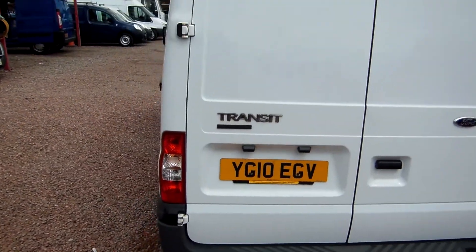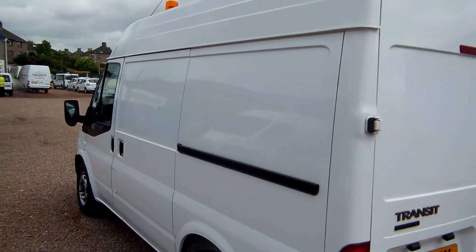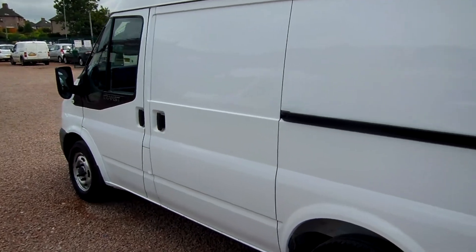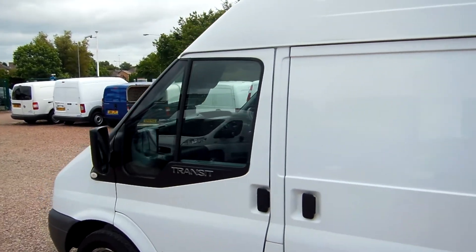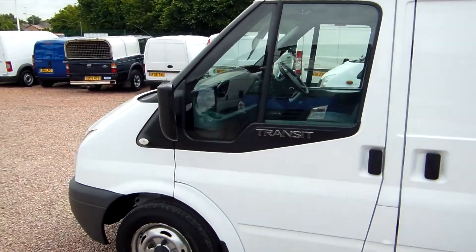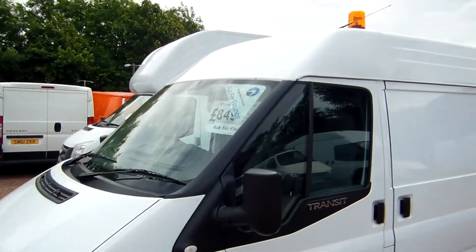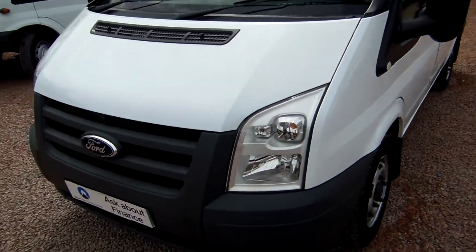It was registered in 2010 and it's only had one owner, that being Virgin Media. It has 39,000 miles on the clock with a full service history to go along with it. It's also got a few extra bits as well — the likes of parking sensors, a full bolt racking system which we'll show you, a rear step, a parrot system, heated screens, and electric windows. So a few extra bits as a bonus.